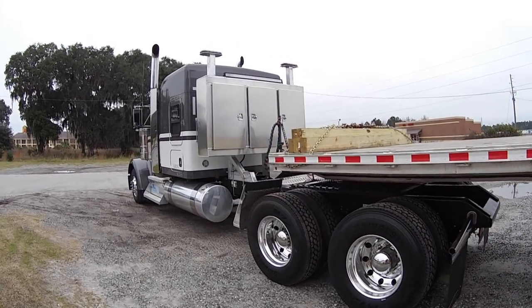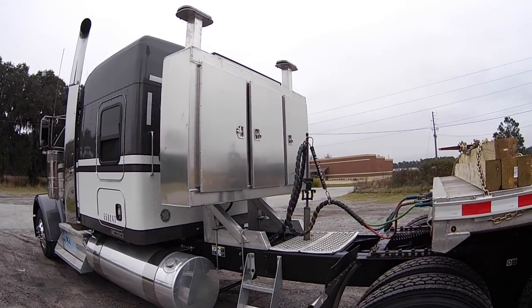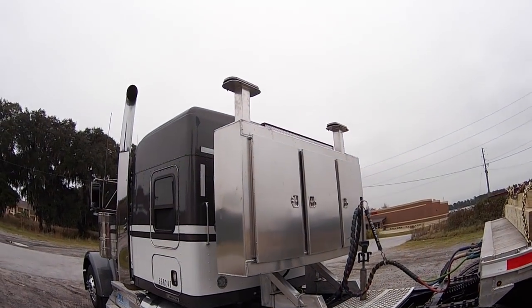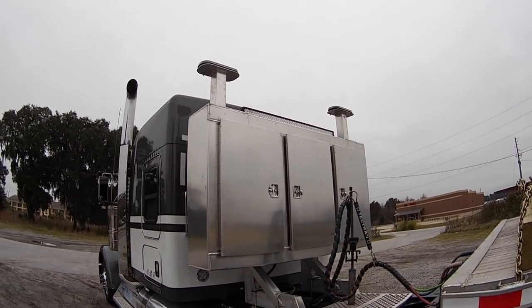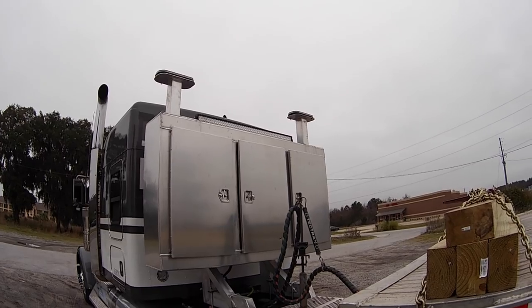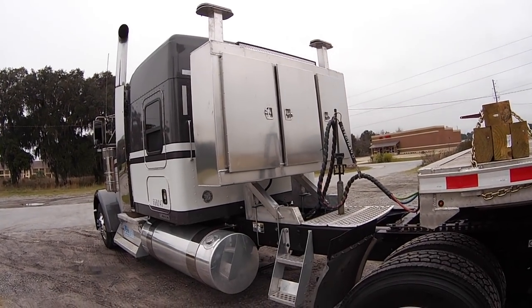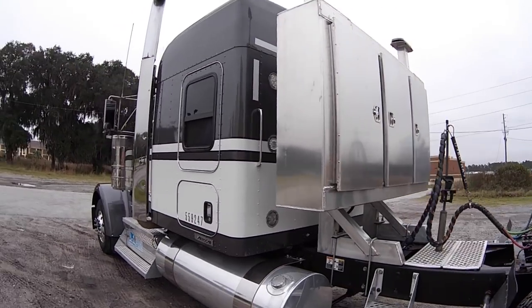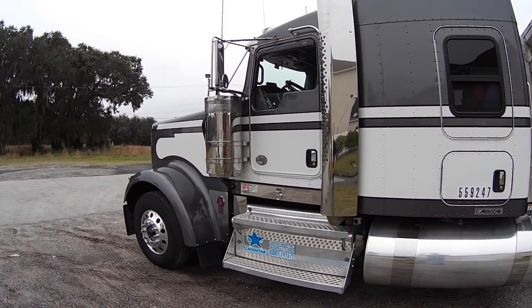As far as the outside of the truck and trailer goes, that's the down-and-dirty run through. This headache rack was custom-built by Ravens Trailers as well — they did a killer job on it and took real good care of us. If any of you guys are in the trucking world and need some custom fabrication done, you definitely need to check them out: Ravens Trailer in Dover, Ohio.